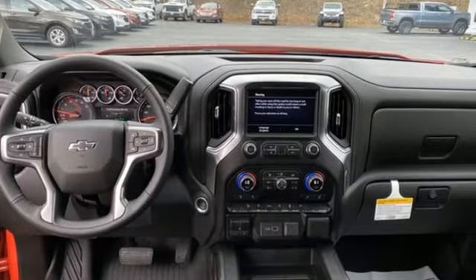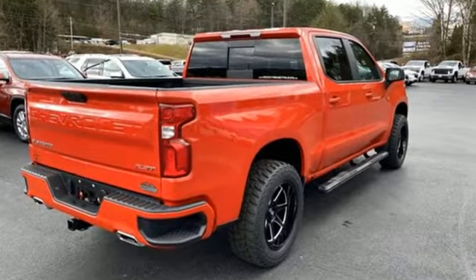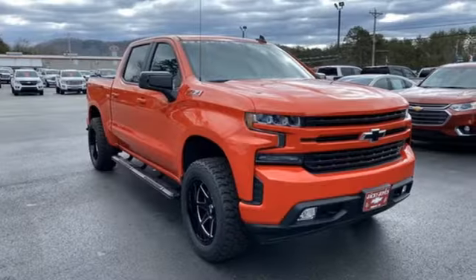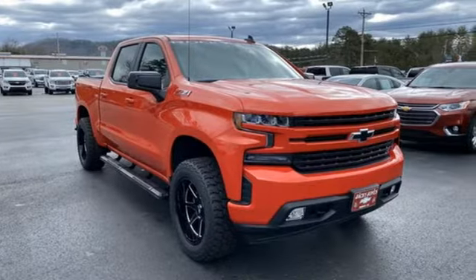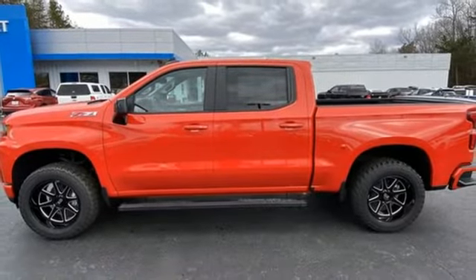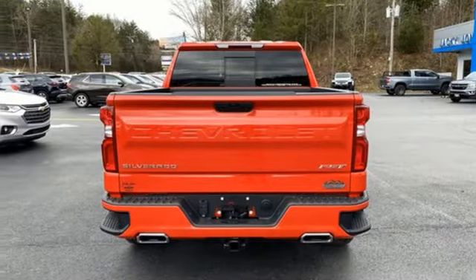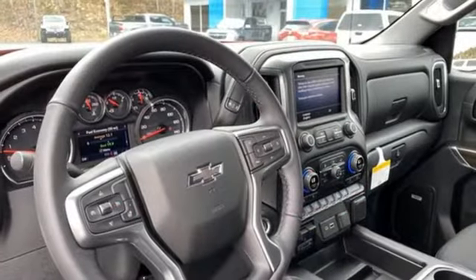A great vehicle is comprised of great features like these: intercooled turbo V8 engine, 4-wheel drive, automatic transmission, trailer brake controller, streaming audio, Wi-Fi hotspot, dual zone climate control, trailer hitch receiver, electronic shift on the fly, and LED low and high beam headlights.